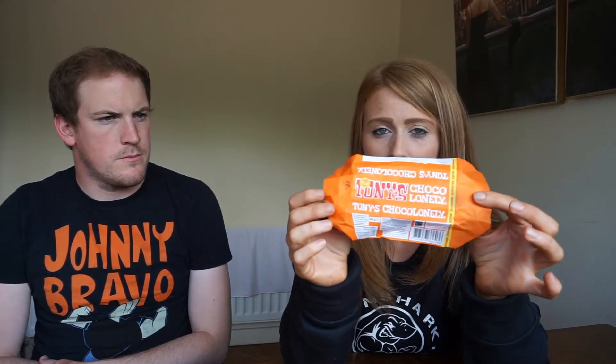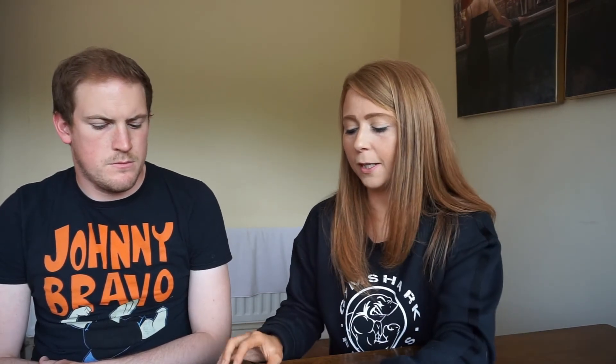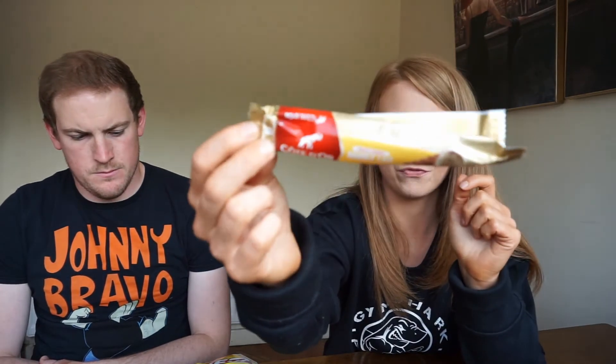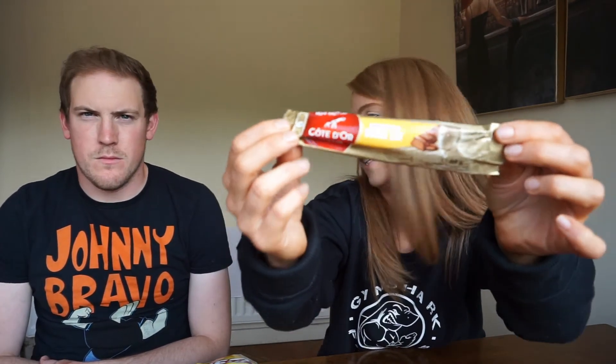Okay guys, so like in the other video we've rated the snacks in our top three. In joint third place I have my cinnamon sweets and Tony's Chocolonely. Number two for me would be the Lay's crisps. And my number one, which surprised me — not Tony's — is that praline chocolate bar. That was just next level.